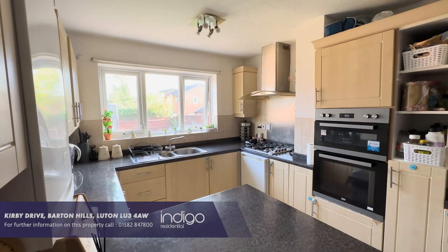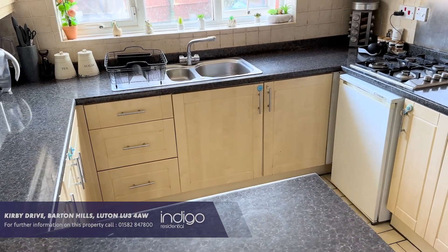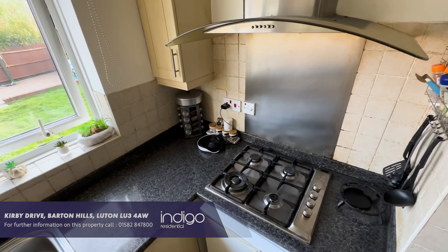The kitchen breakfast room has been extended and has a range of wall and base units, plumbing for a washing machine, a double oven and hob with extractor fan.